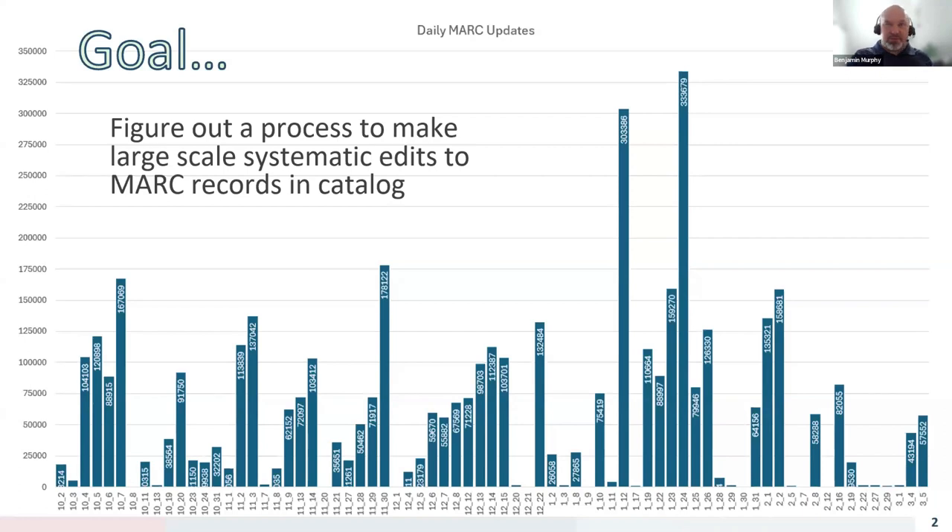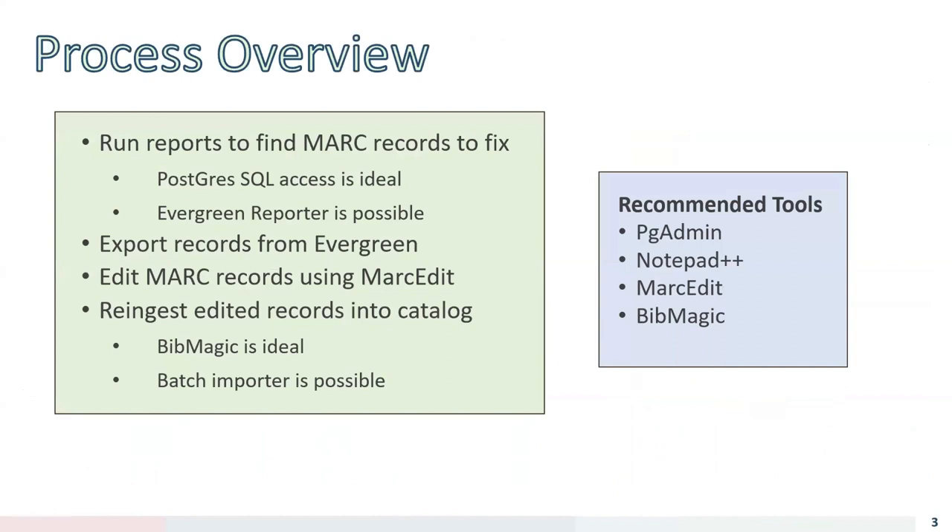This presentation shows what we've learned about using your Evergreen database to identify problems with your MARC records, make batch edits using MARCEdit, and overlay those changes back into your catalog. After figuring out this process, we ended up editing more than a million MARC records in the first month. We found we could process about 100,000 records within an hour — running a query, exporting records, and making edits. We use pgAdmin to query our Evergreen instance's PostgreSQL database, and I'll also show how to do this using the Reporter.